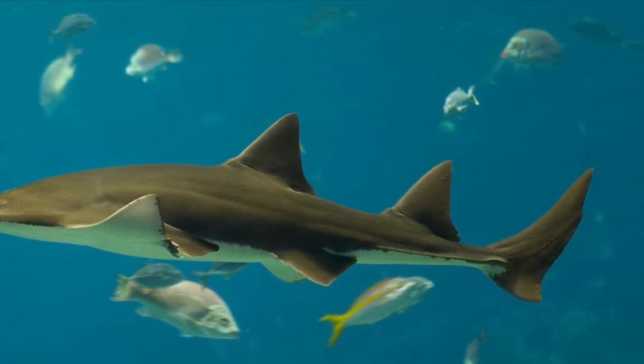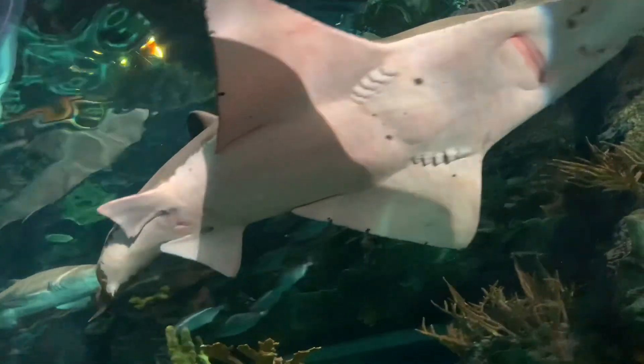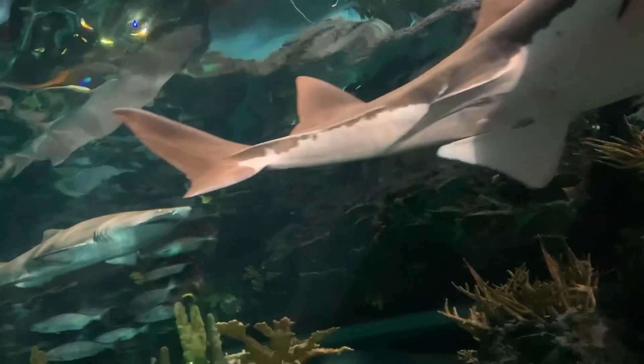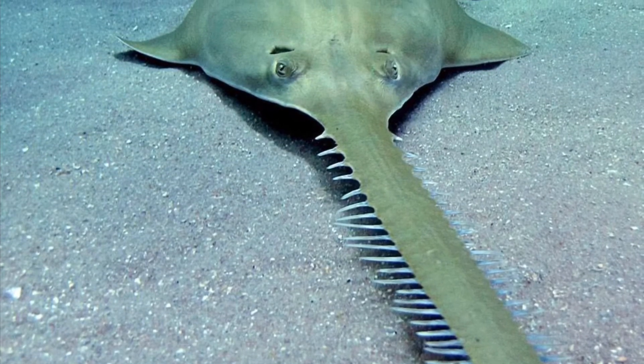Sawfish have been known to kill fishermen when they are brought in — they struggle around and oftentimes strike the fisherman several times with their saw. I hope you all enjoyed this video.